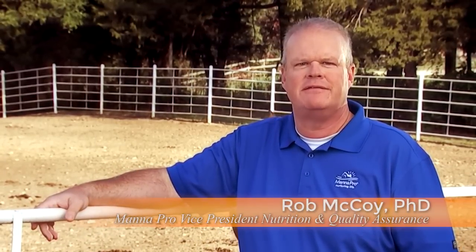Hi, I'm Rob McCoy, Vice President of Animal Nutrition for Manapro, and welcome to Colostrum 101.